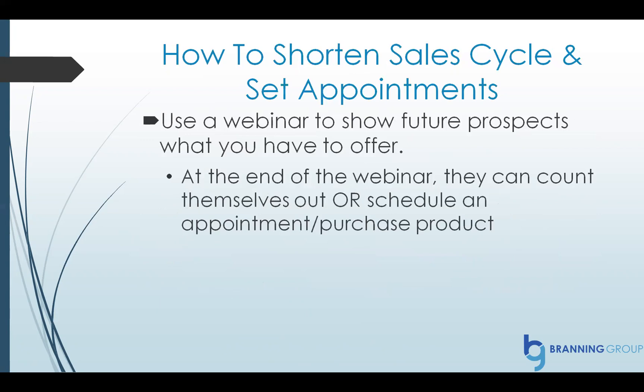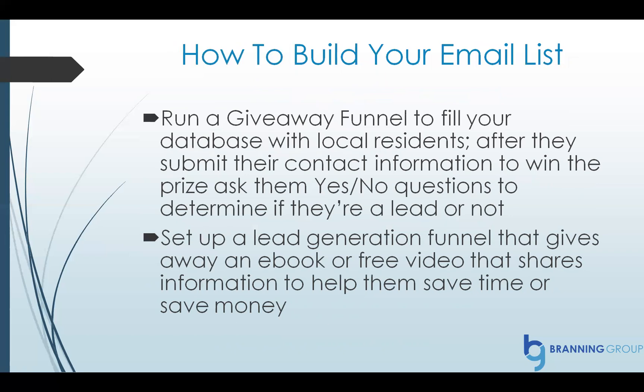Here's how to use ClickFunnels to shorten the sales cycle. Use a webinar to show future prospects what you have to offer. For example, you can show them what happens when you install a new air conditioning system. This shows that you know your stuff — they see your face, they get to know you, and you do a great job of introducing them to your team, so they feel more comfortable with you. Then at the end of the webinar, they can decide if it's a good fit, or they can immediately schedule an appointment. Most people who watch that webinar are going to be all in on hiring you to get a quote for their next air conditioning system.